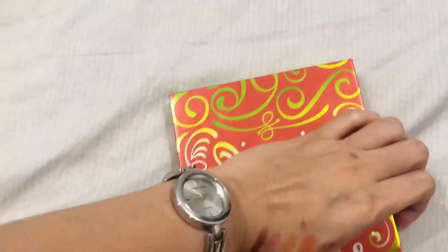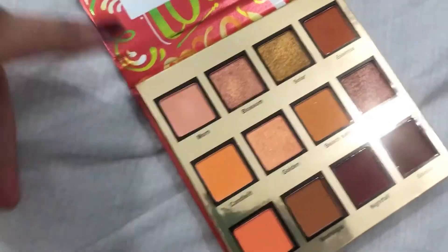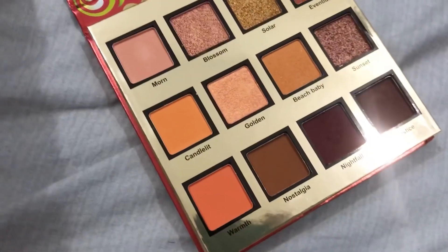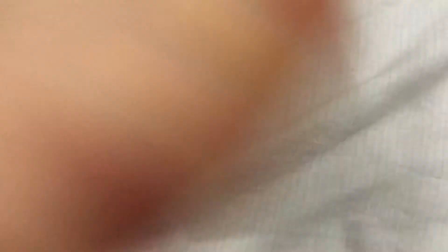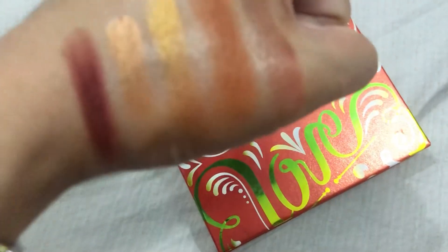So this is the Feble Eternal eyeshadow palette. It has 12 colors. What I like about this product is that it works for everyday looks or for a party — 12-in-1. I'm not kidding, the packaging is gorgeous, like super expensive makeup. And look — it's super pigmented and powdery. You know how much this costs? Only P299! The texture is powdery but very pigmented. So it's a yay for me.